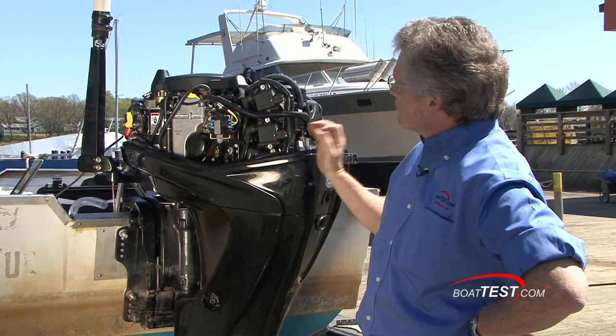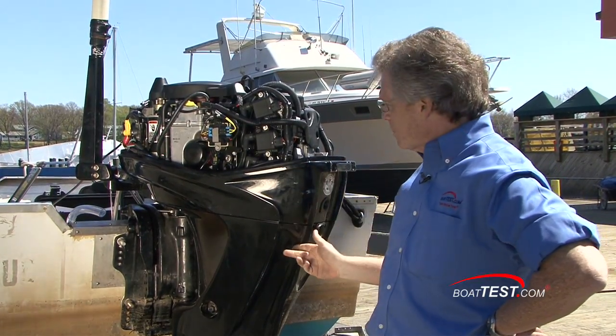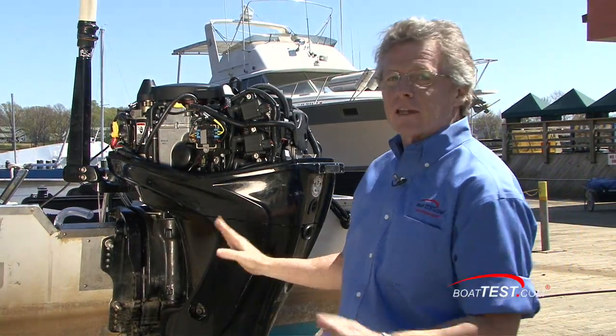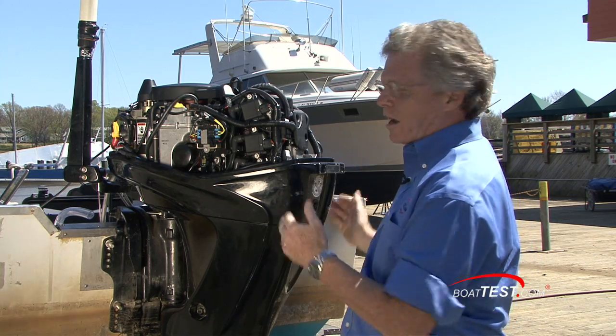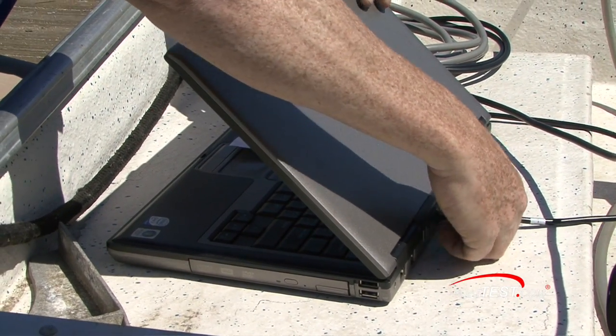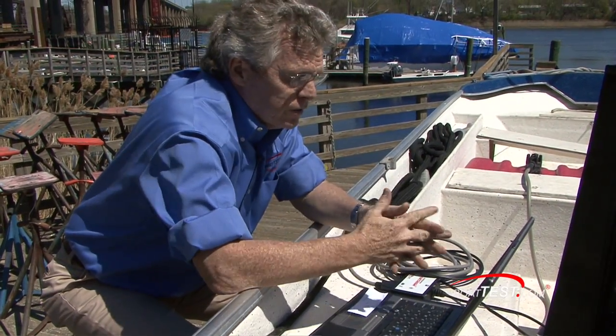We're going to run it up, find out what the parameters are with its existing oil, then change it and run it up again. We've got the hose connected to it so we're not going to have anything on the water — no waves or anything like that affecting our parameters. It's out of the water. We're hooking up a laptop with diagnostic programming that will give us 17 different parameters for reading out what the engine's putting out.